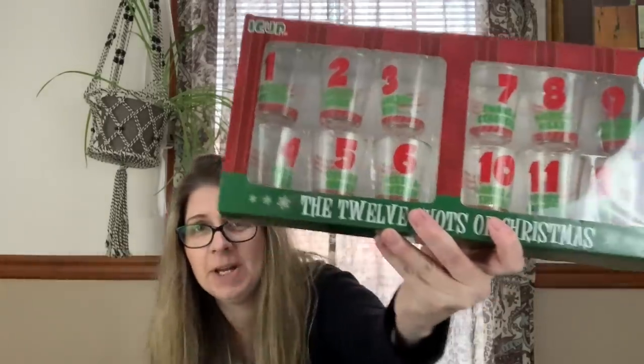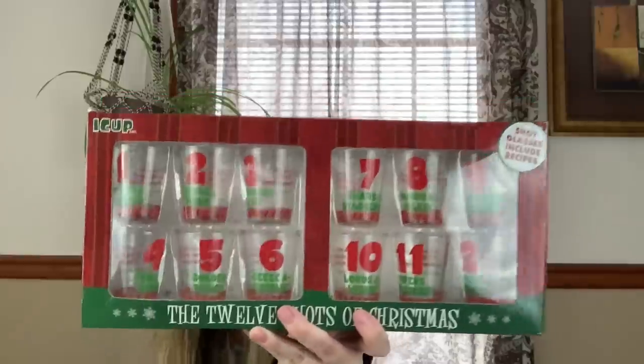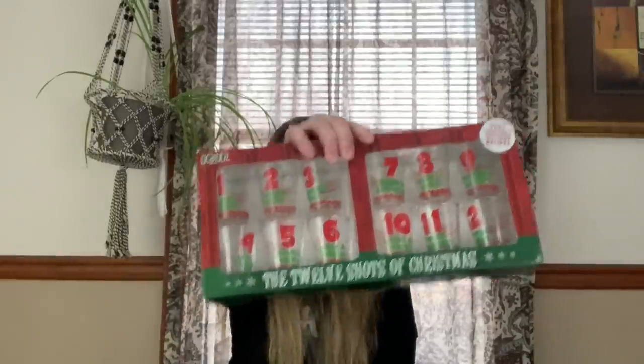Then I picked up these twelve 'shots of Christmas' glasses. These are newer and just kind of funny — one-eyed partridge, two turtle strong, three hammered hens, four frozen birds, five golden things. Just kind of funny — I think someone will like those for the holidays.